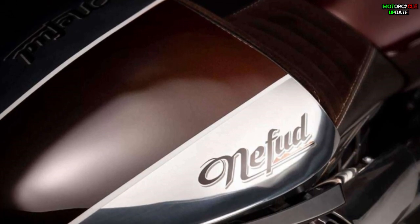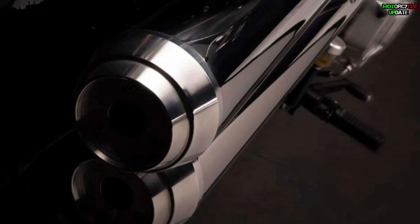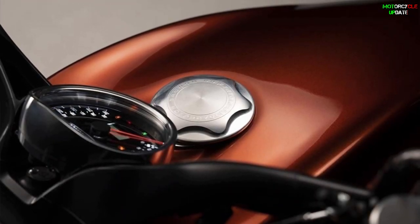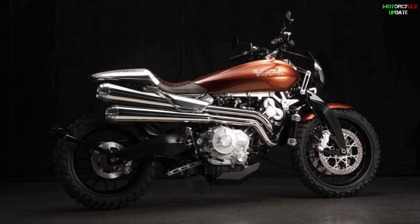Unfortunately, Broof Superior has yet to announce pricing or availability for the new model. However, if the Nifut is close to the Lawrence, expect to shell out around $65,000 USD for this exclusive machine. Stay healthy brothers, hope you enjoy this video.